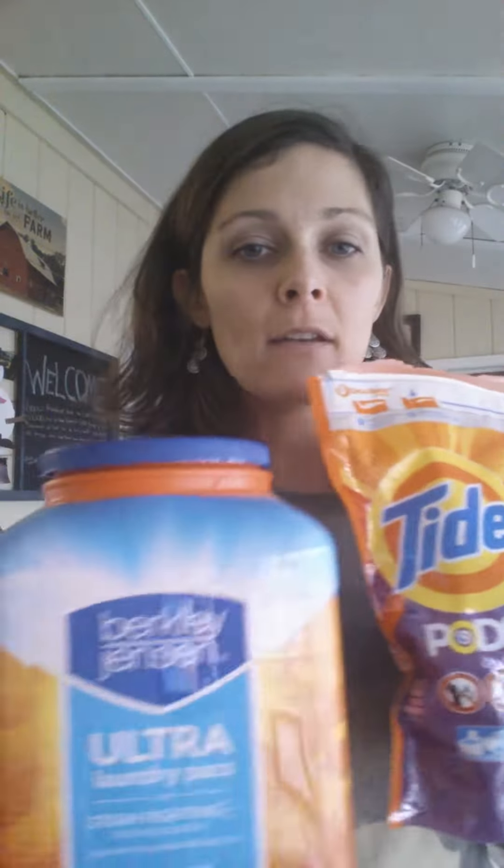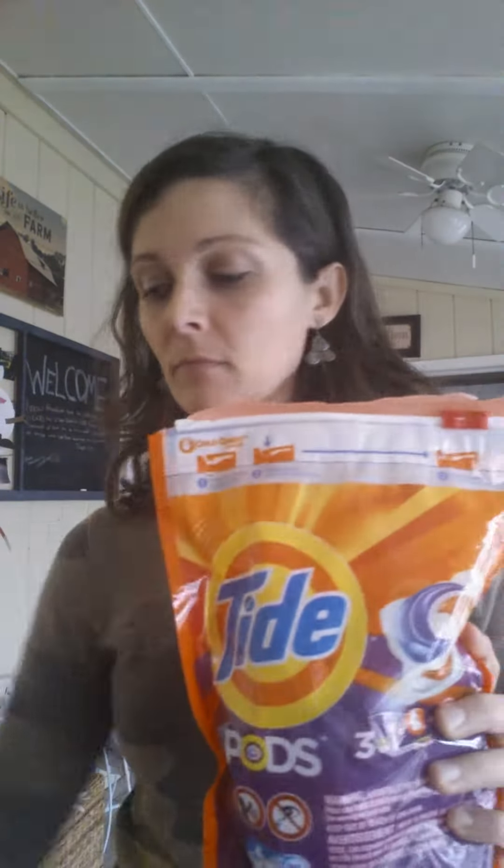I compared Tide Pods to the BJ's brand, Berkeley and Jensen laundry detergent. This is kind of the new pod format. The Tide Pods look like this, and the Berkeley and Jensen ones look like this. You throw them in and they dissolve. We have a top-loading machine, not front-loading, in this house, just so you know.